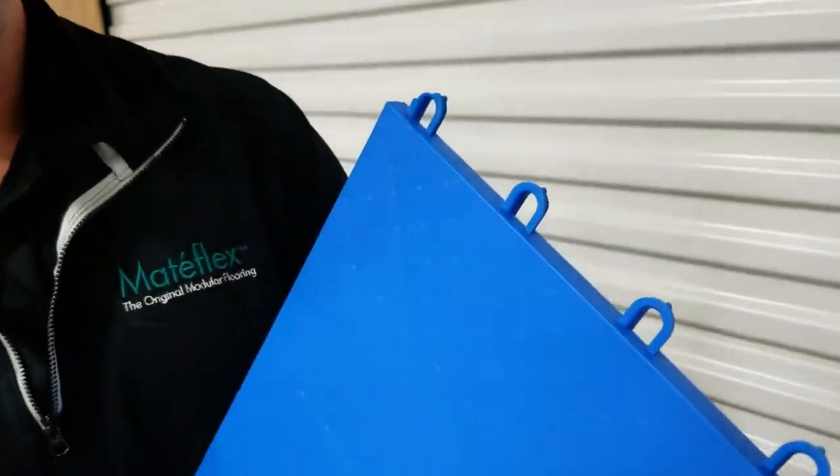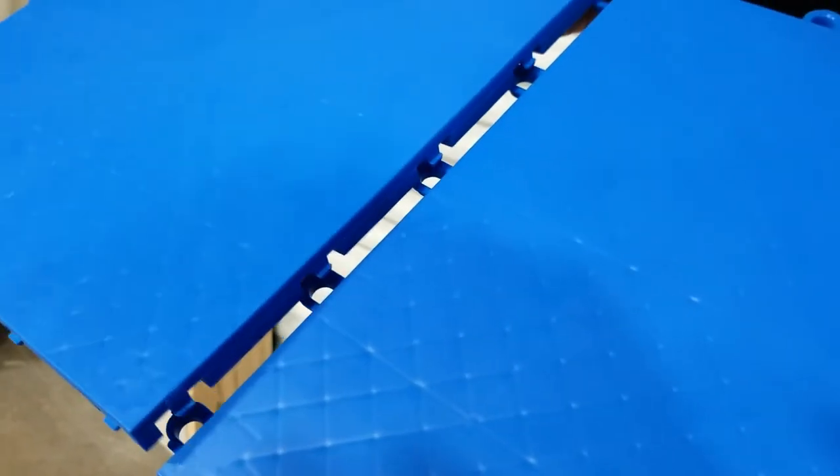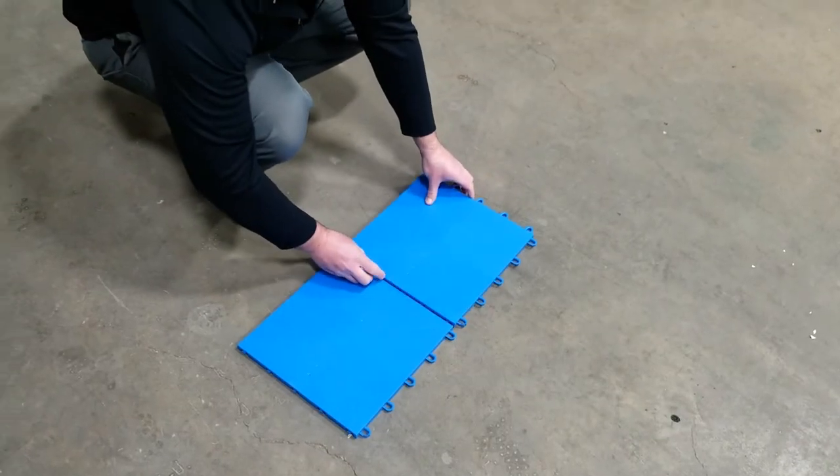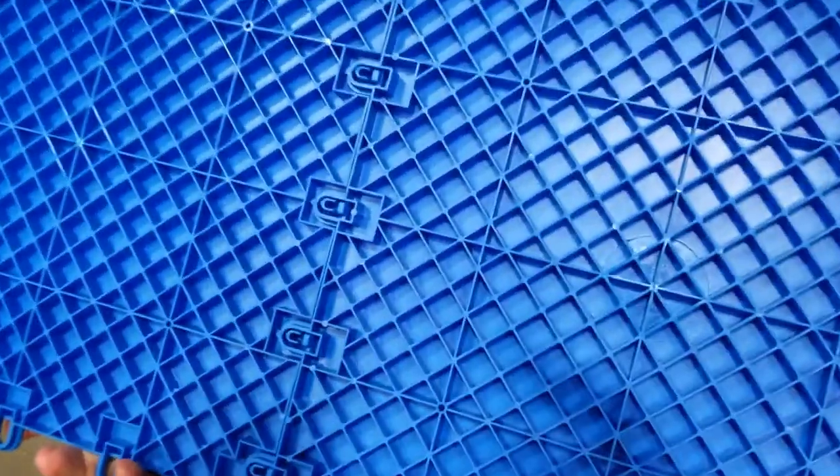Pro Gym is our premier multi-purpose indoor gym flooring product. Features include interlocking modular design, superior durability, quick and easy assembly, comfortable and safe resiliency, and minimal maintenance.